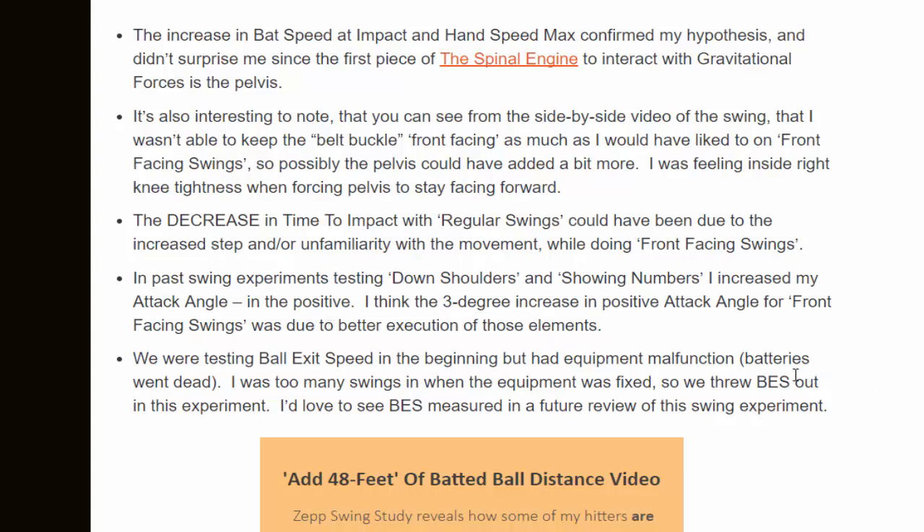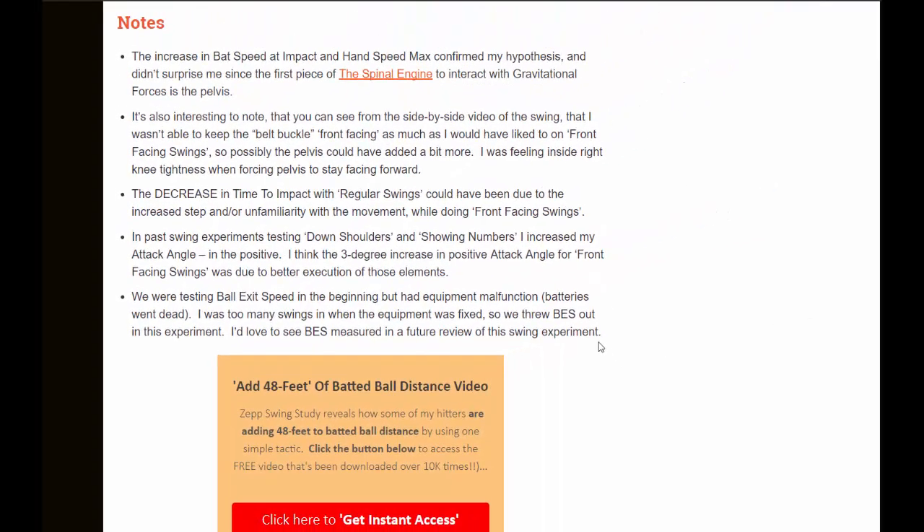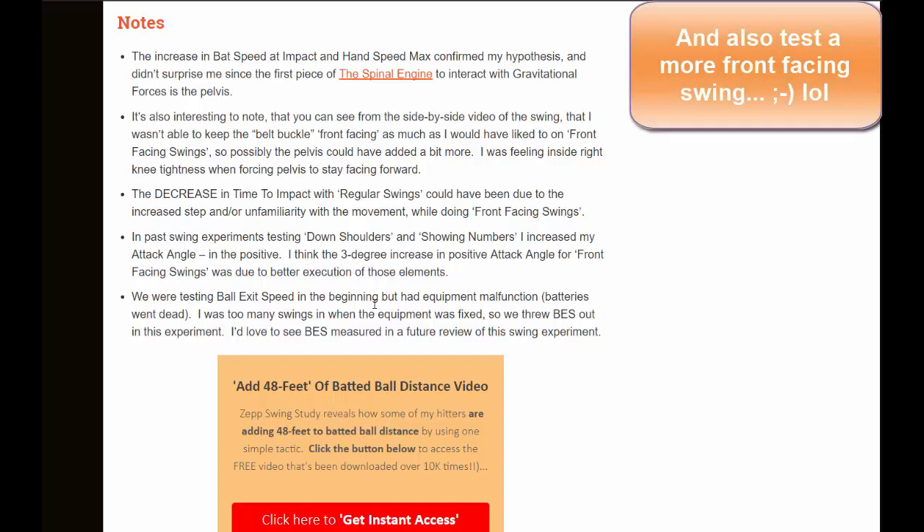In past swing experiments testing down shoulders and showing numbers, I increased my attack angle in the positive. I think the 3 degree increase in positive attack angle for front facing swings was due to better execution of those elements. We were also testing ball exit speed in the beginning, but had equipment malfunction — batteries went dead. I was too many swings in when the equipment was fixed, so we threw out ball exit speed altogether. I'd love to do this experiment again and measure ball exit speed in the future.